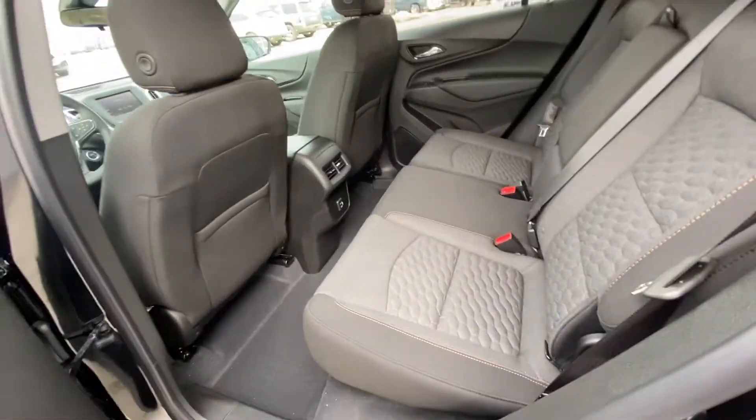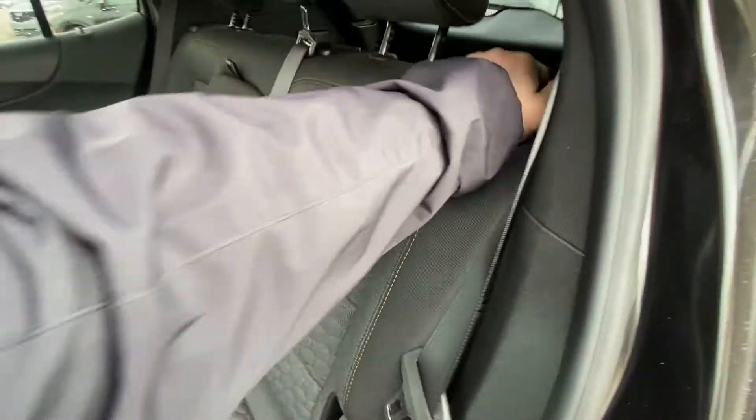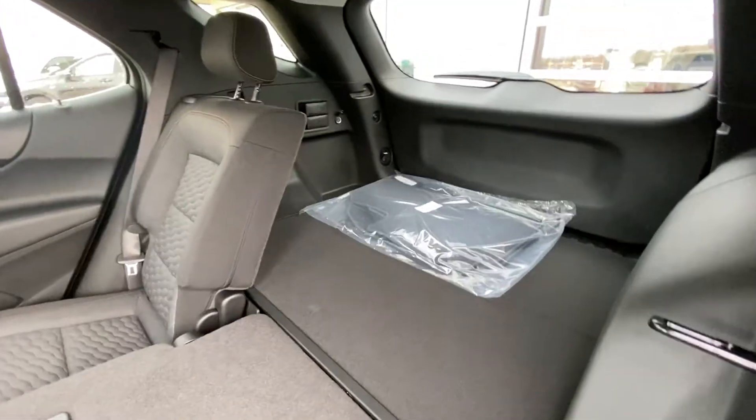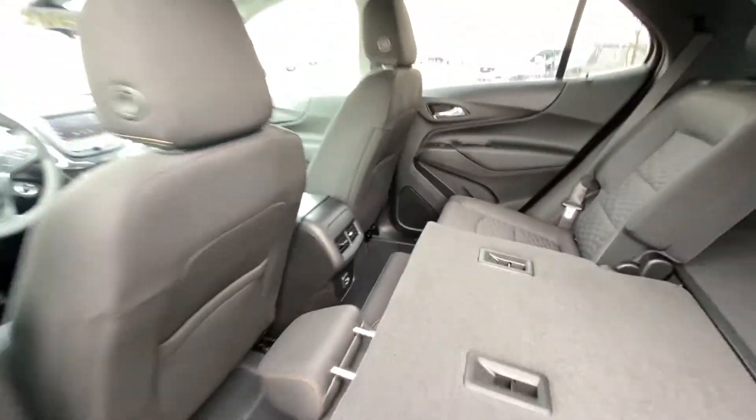Jumping up into the interior here, we have the cloth 60/40 split rear seats. Both end seats are car seat ready as well. That 60/40 allows you to fold down those seats nice and flat, giving you access to the nice large trunk of the Equinox. Solid roof over top, and USB ports in the back of that center console.